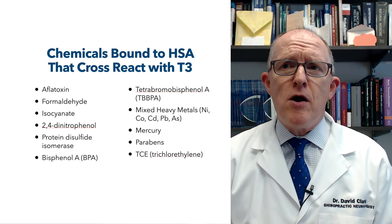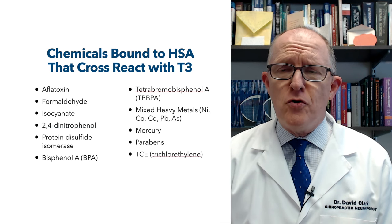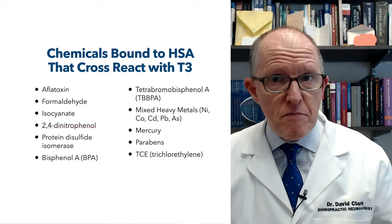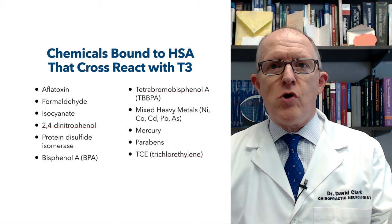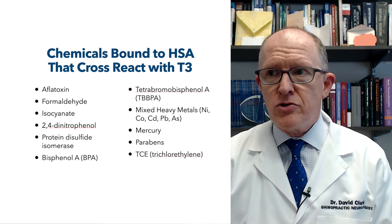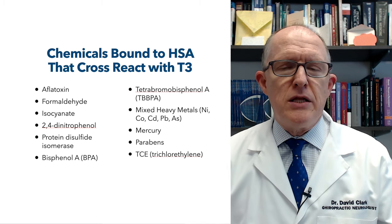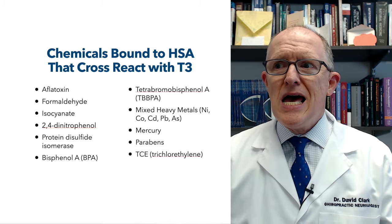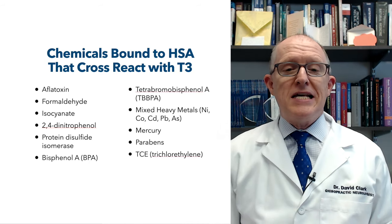Parabens are also everywhere — very frequently used in cosmetics as a preservative. So if you're putting things on your face, parabens are very common in those cosmetics. And then the last thing that cross-reacts with T3 is TCE, or trichloroethylene. That's a solvent used in industrial applications and in dry cleaning. There are lots of cases reported around the United States where TCE has gotten into the water and polluted it — it's a pretty nasty chemical.